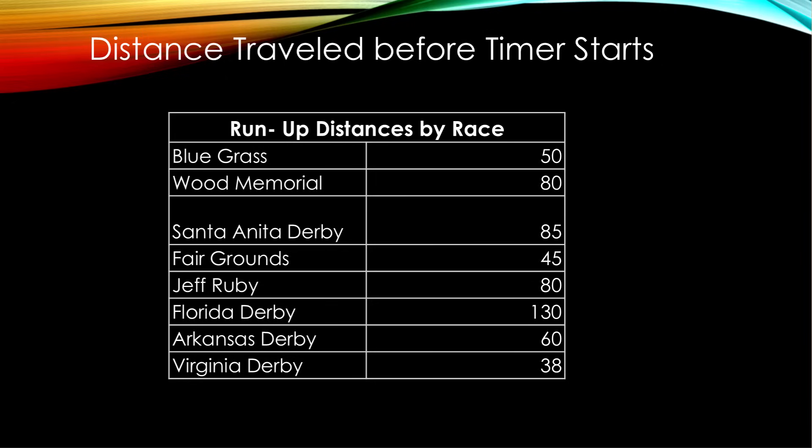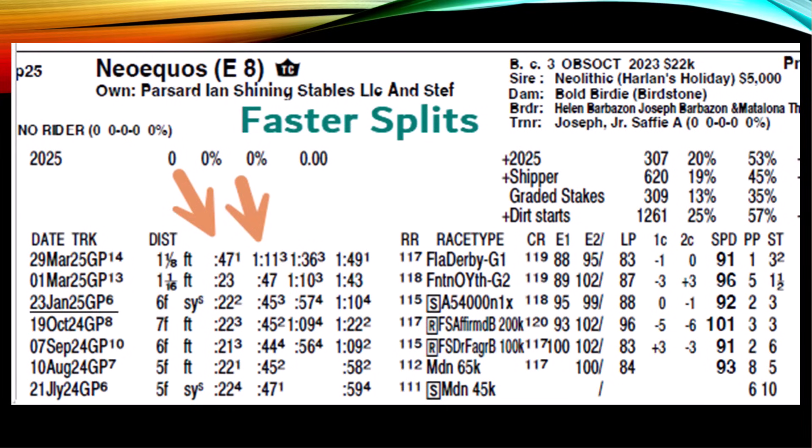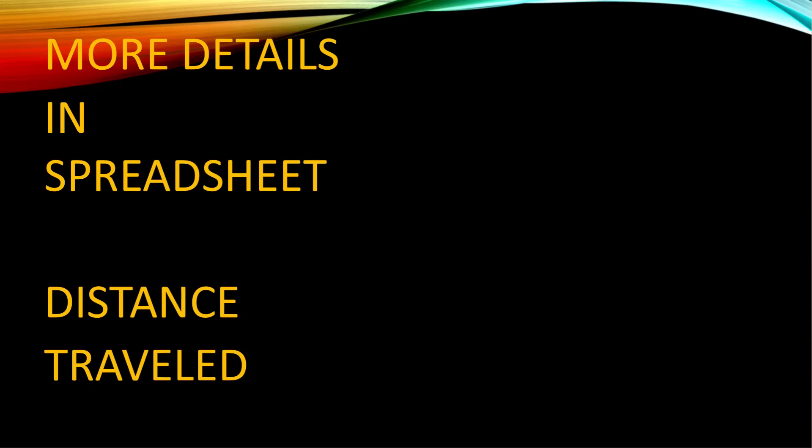For each race, even a nine-furlong race may have a different run-up, which is how far horses travel before the stopwatch starts. The Florida Derby this year had a 130-foot run-up, the Arkansas Derby had a 60-foot run-up, and the Virginia Derby only a 38-foot run-up. All of this will be in a downloadable spreadsheet. Because of the longer run-up in the Florida Derby, horses ran farther before the clock started, producing faster fractions — 47 and one for the half, 1:11 and three-quarters for six furlongs. It's hard to compare year to year as run-ups change.